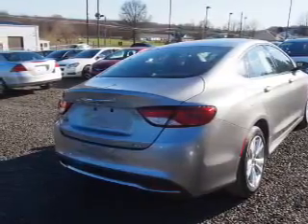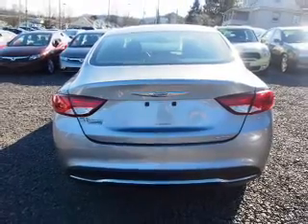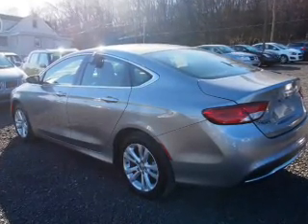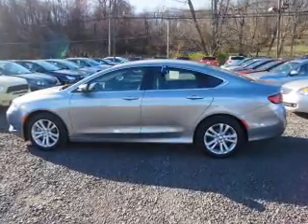Anti-lock brakes. Inside you'll find Bluetooth connectivity, an auxiliary input, steering wheel controls, push button start, curtain head airbags, front airbags, side airbags, child safety locks, iPod integration, and cruise control.